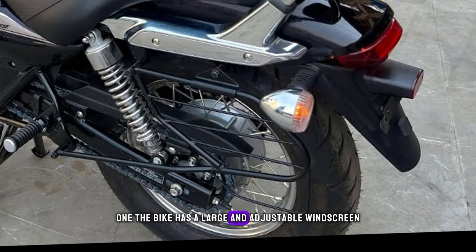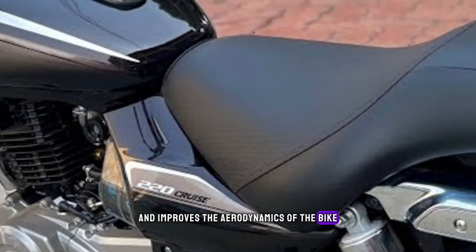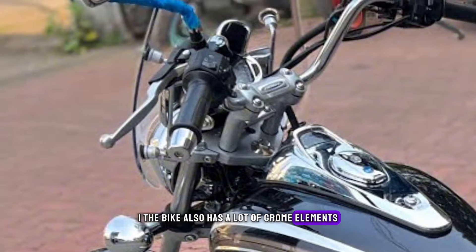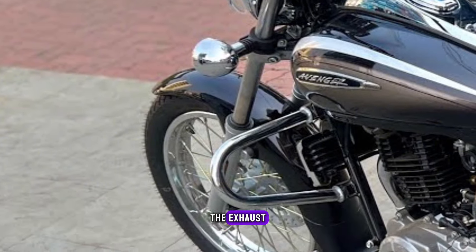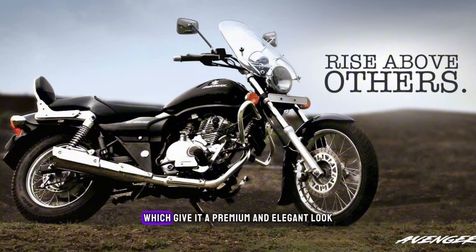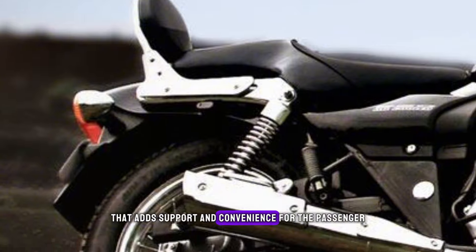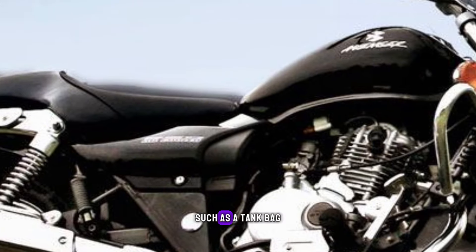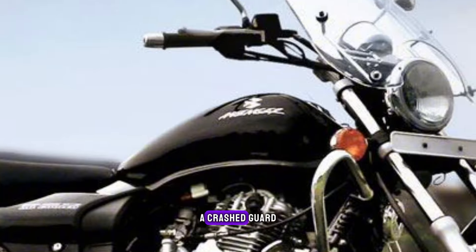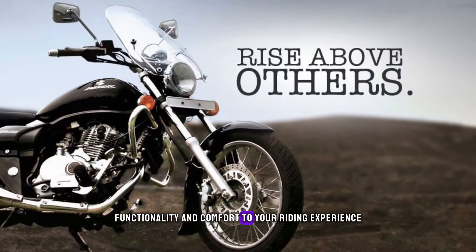The bike has a large and adjustable windscreen, which protects the rider from windblast and improves the aerodynamics of the bike. The bike also has a lot of chrome elements, such as the headlight, the handlebar, the mirrors, the exhaust, the oil cooler cover, and the engine guard, which give it a premium and elegant look. The bike has a comfortable and spacious seat, with a pillion backrest that adds support and convenience for the passenger. The bike also has some optional accessories, such as a tank bag, a saddle bag, a crash guard, and a USB charger. These add more functionality and comfort to your riding experience.